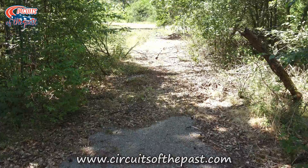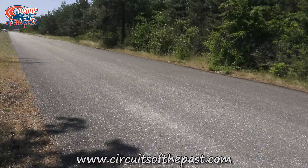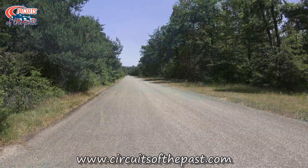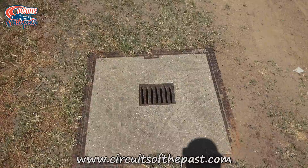Marshalls once stood here to ensure the safety of the riders. And this pit is likely a remnant of the circuit's drainage system.